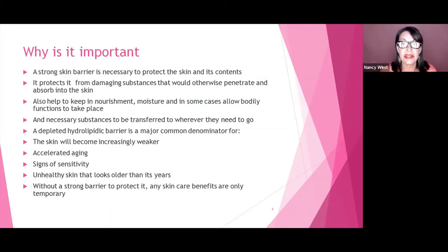So why is it important? A strong skin barrier is necessary to protect the skin and its contents. It protects from damaging substances that would otherwise penetrate and absorb into the skin, and it helps keep in nourishment, moisture, and allows bodily functions to take place. A depleted hydrolipidic barrier is a major common denominator for when the skin becomes increasingly weaker — it will accelerate aging, show signs of sensitivity, and without a strong barrier, any skincare benefits are only temporary because they can evaporate more easily.